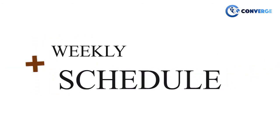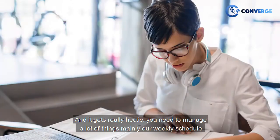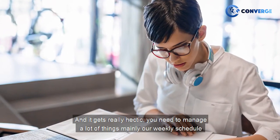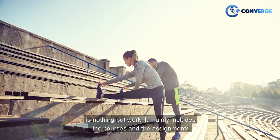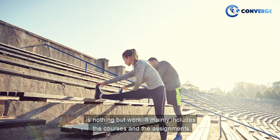It gets really hectic — you need to manage a lot of things. Mainly, the weekly schedule is nothing but work; it primarily includes courses and assignments.